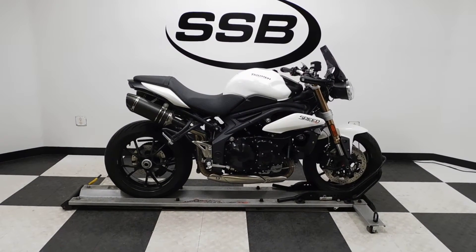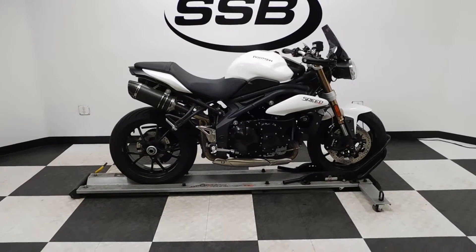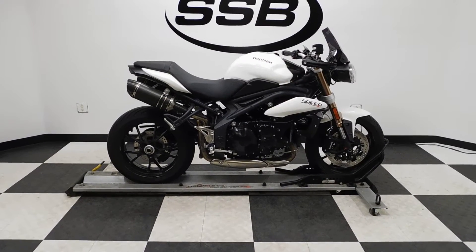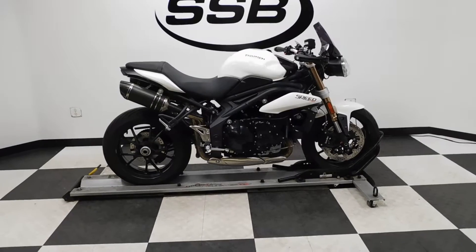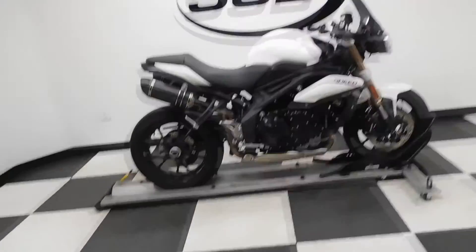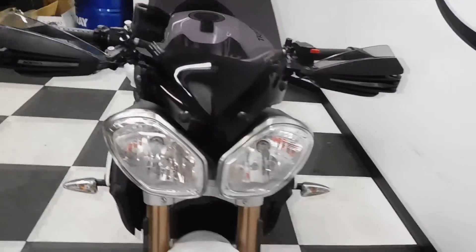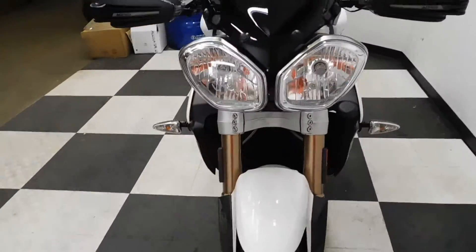Welcome to simplystreetbikes.com. Today we have a 2011 Triumph Speed Triple 1050. This bike's got just a little under 7,500 miles on it and is in excellent condition. We'll take a walk around it, look at all the good highlights, and then we'll fire this monster up. This bike's been very well taken care of and is very clean.